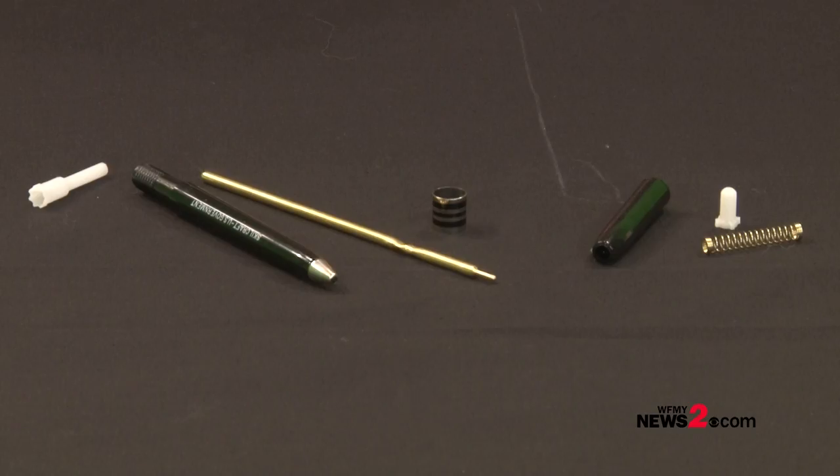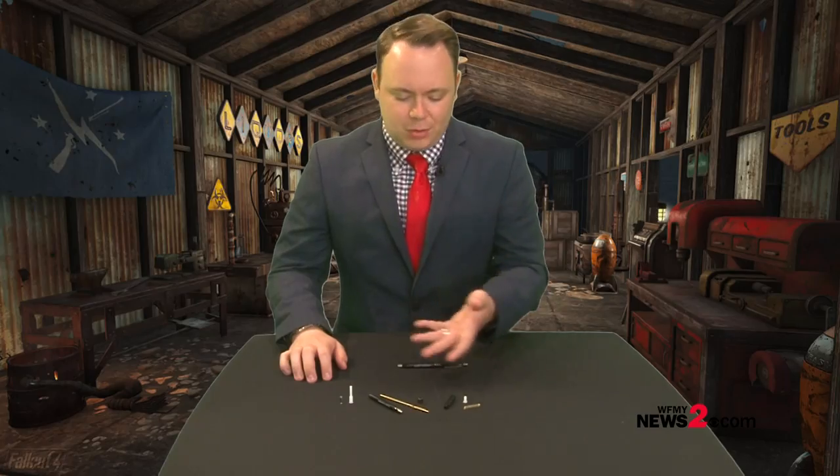But do you think you could probably put one together? Well, maybe if I gave you a few minutes, you could probably figure out how to assemble these pieces in the right way. But what if I asked you to do it in the pitch black dark? Because that is what dozens in Greensboro are doing to make sure this pen is a reality.